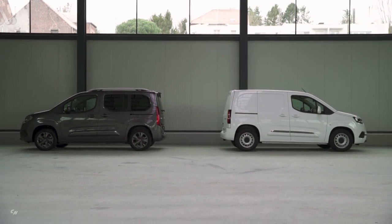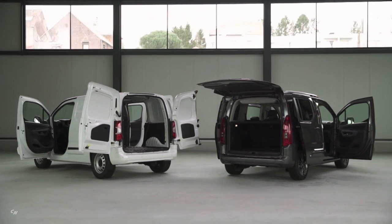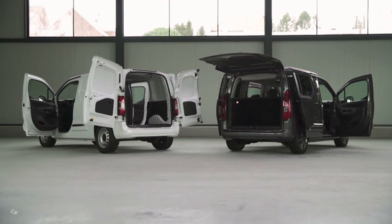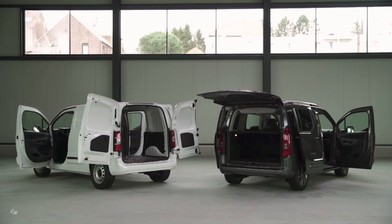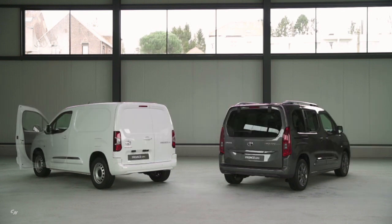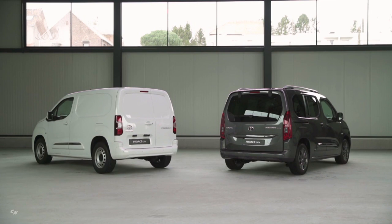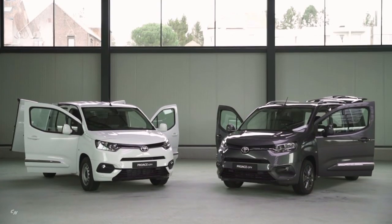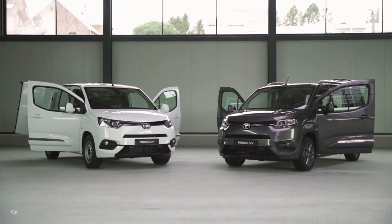All passenger seats fold flat, including the front seat, to maximize load capacity and convenience. The Pro City benefits from equipment specifications that include a series of features delivering enhanced safety, a comfortable driving environment, and improved performance and practicality in both van and Verso passenger versions. Safety features meeting customer requirements come in three different packs, including a pre-collision system, road sign assist, lane keep assist, cruise control, and a drowsiness warning that recommends the driver takes a break after a long time at the wheel.